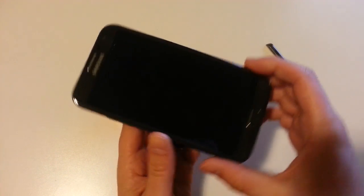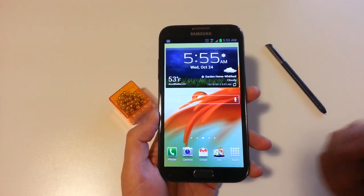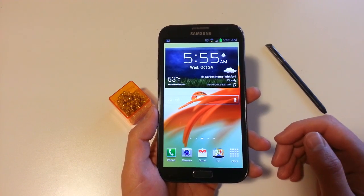Anyway, those are just a couple of extra features I wanted to show you that I sort of skipped in that extra-long 20-minute video. As we find more, I'll definitely share those. We're Droid Life.